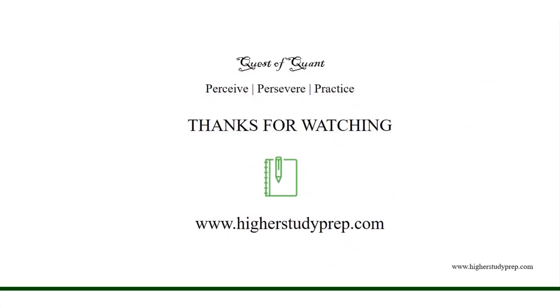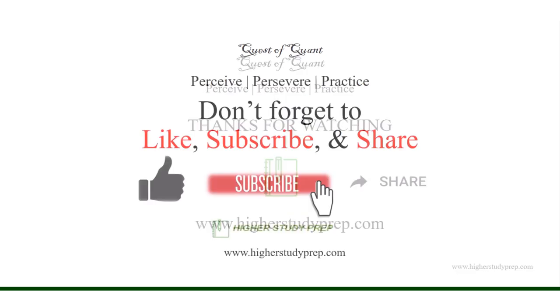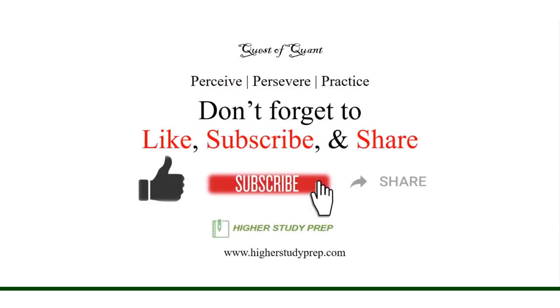Thanks for watching. Do not forget to like, subscribe, and share. Thank you from High Study Prep.